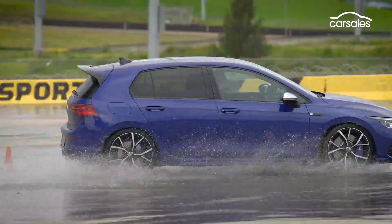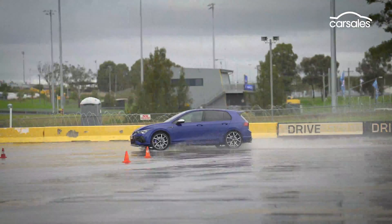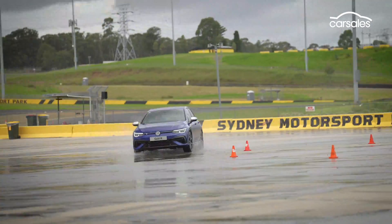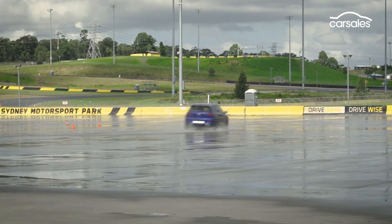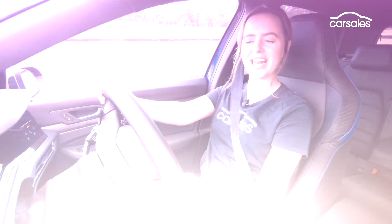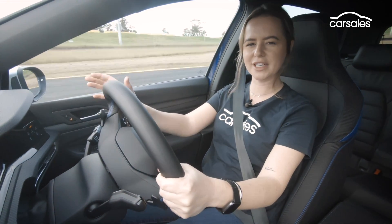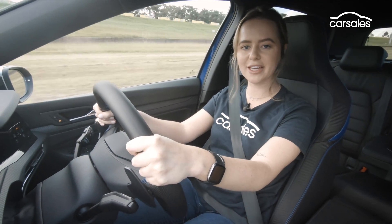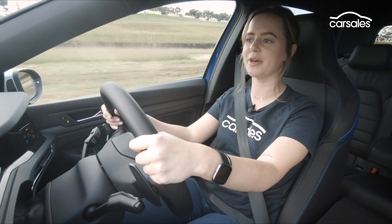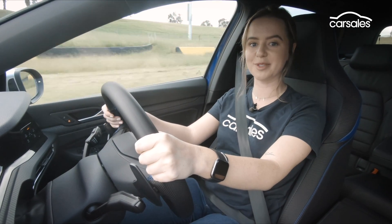That's thanks to the all-new twin-clutch four-motion all-wheel drive setup, which has the ability to send 100% of torque to the outside rear wheel, facilitating the much-anticipated drift mode. We really got a sense of that at work on the skid pan. But if I'm honest, the new Golf R doesn't feel all that potent off the line, and that's because you still get some lag from the DSG and a little bit of turbo lag. Once you're up to speed, though, the new Golf R is an absolute weapon.